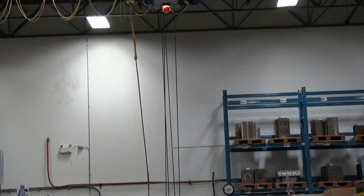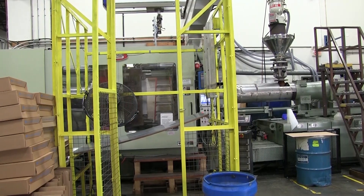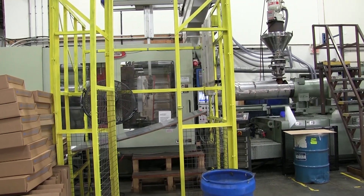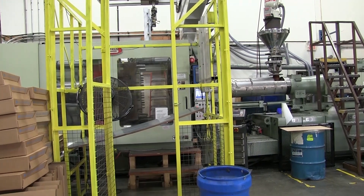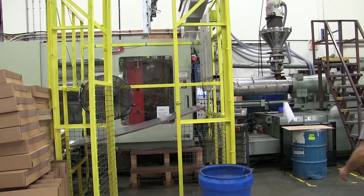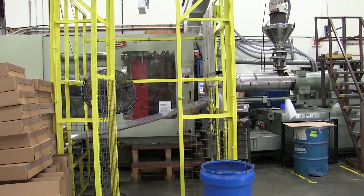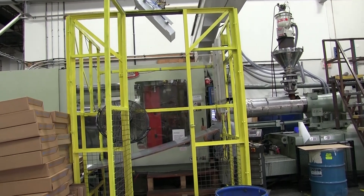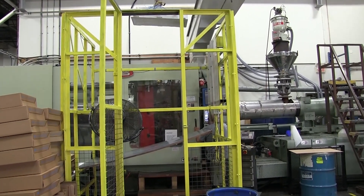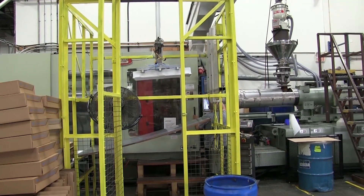We use an overhead crane and lifting cart to move the molds around. As you saw earlier, our engineering team designed the parts and molds. We reviewed with the engineers all of the details such as how to inject the plastic through cold runner or hot runner, how to cool down the part in the mold, what capacity of machine will be used, and how to eject the part from the mold before starting the machine.